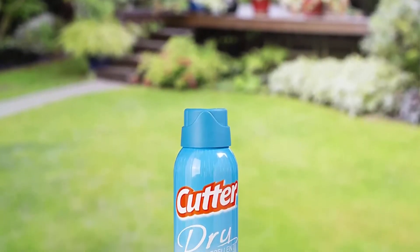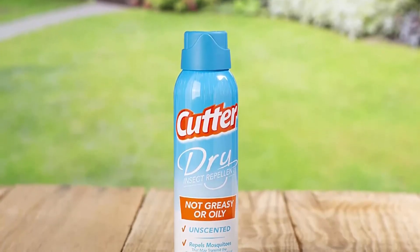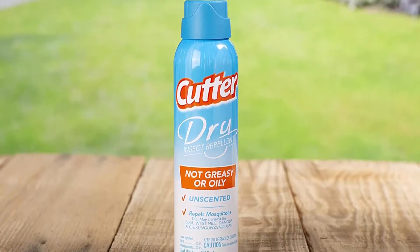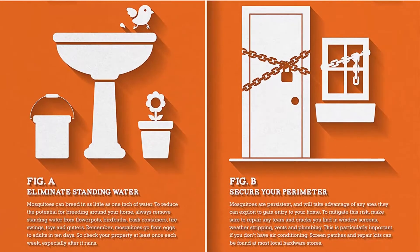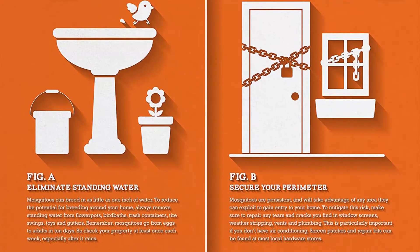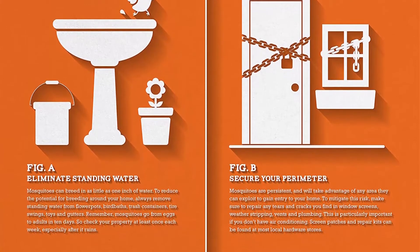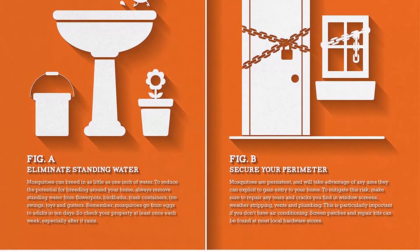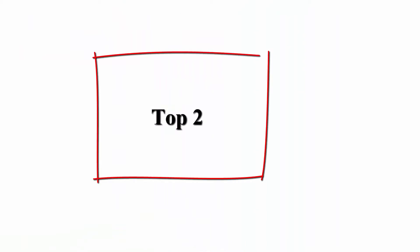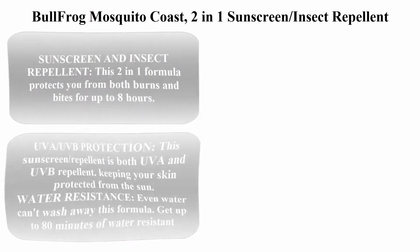Creates a protective barrier with a DEET insect repellent for the whole family. Not oily or greasy — the dry formula provides coverage without leaving you oily or greasy. Unscented aerosol spray: slightly moisten skin, spreading before and after application for maximum protection. Apply to skin and clothing, spraying on all exposed skin and outer surfaces of clothing.